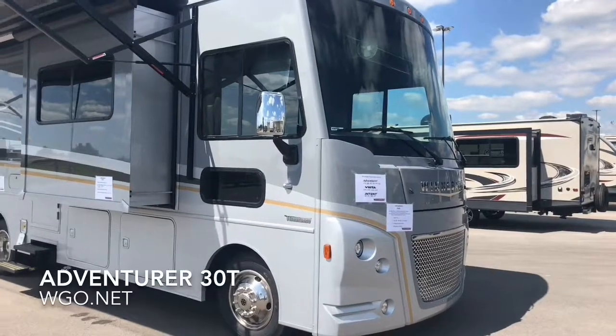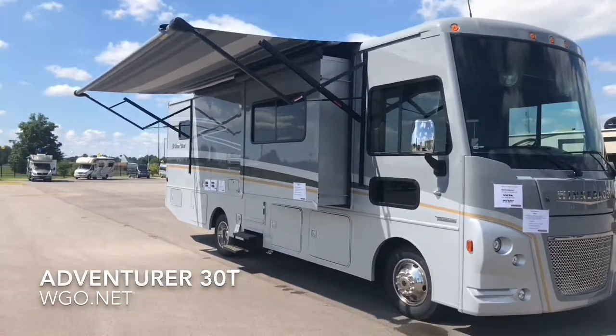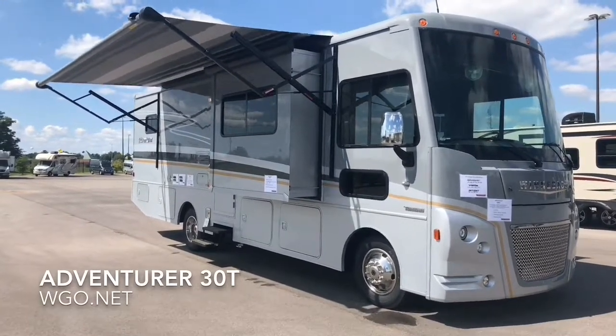This is the Adventurer 30T from Winnebago. This coach is built on an 18,000 pound Ford chassis, has a V10 gasoline engine, 6-speed automatic transmission, and carries 80 gallons of fuel.